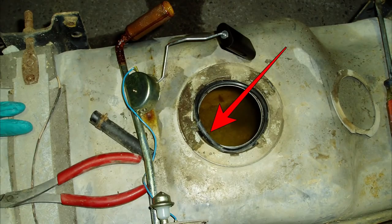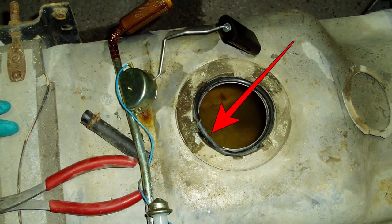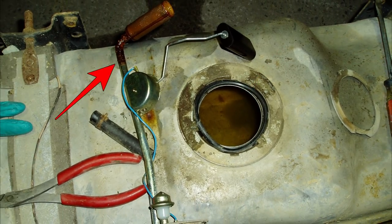Here we can see why — the sender o-ring was pinched on installation, letting water in, and had been for long enough to leave a clear rust line on the pickup tube. Both tanks were like this.